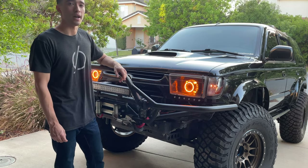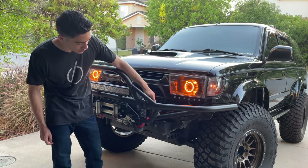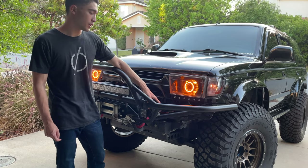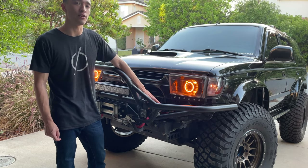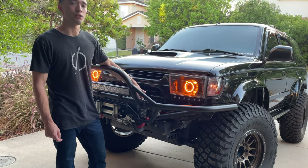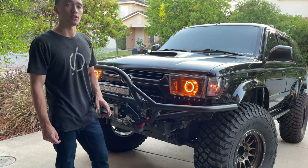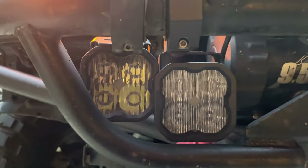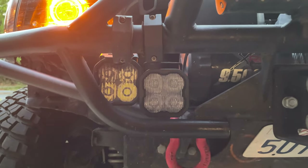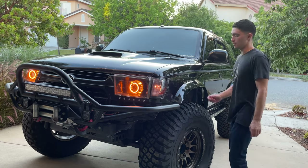In regards to aftermarket lighting, I am running two sets of Diode Dynamics pods. The set on the outside is a driving beam pattern — a pretty narrow focus beam. Both of these pods are SAE compliant, meaning they're street legal. The driving beam pattern is street legal for high beam usage and the fog pattern is street legal for fog beam usage. My fog beam is actually an SS3 Max, which is their top-of-the-line pod, and this thing is crazy bright. The SS3 Pro is the driving beam pattern and that has also been crazy bright — it costs about half as much as the SS3 Max.